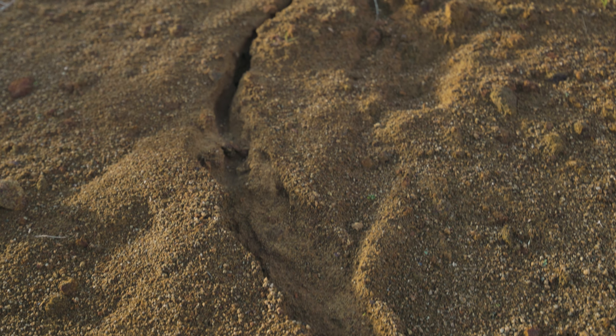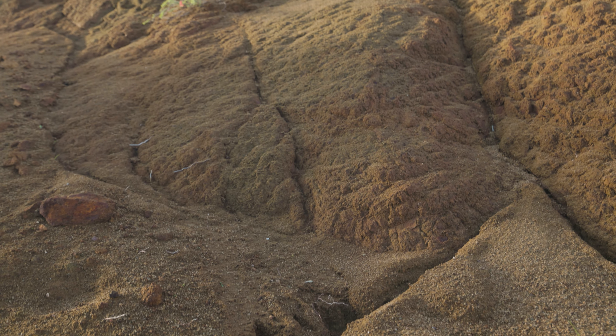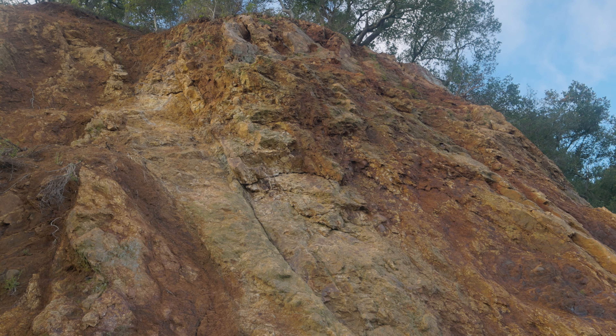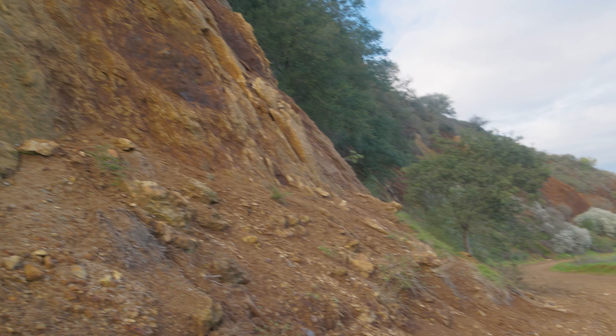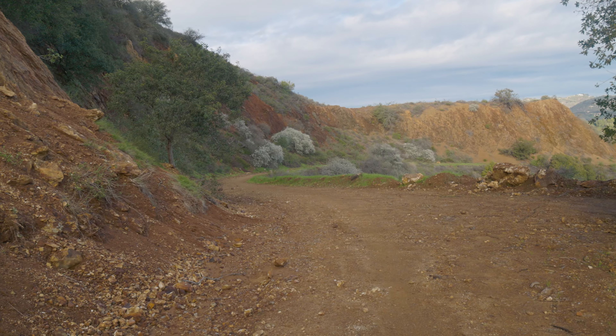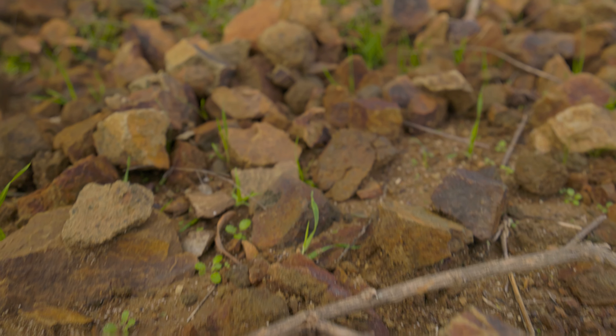On this morning, signs of erosion are everywhere as the weather slowly whittles down the sandstone hillsides. For perspective, the mountains were once some three times higher than now. Amazing what a million years or so of storms can do.